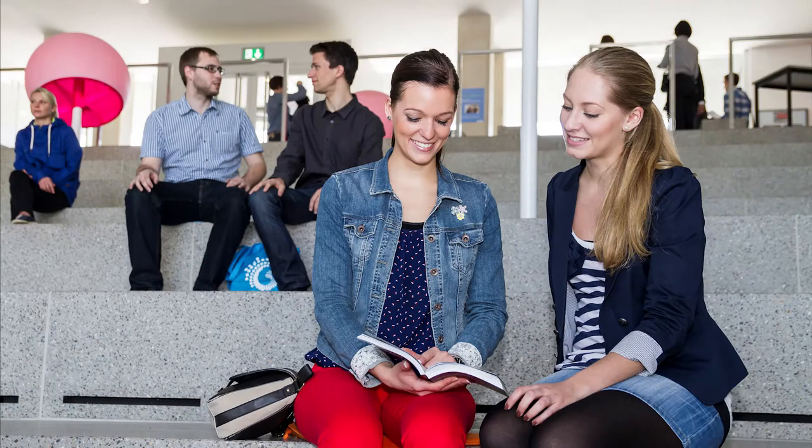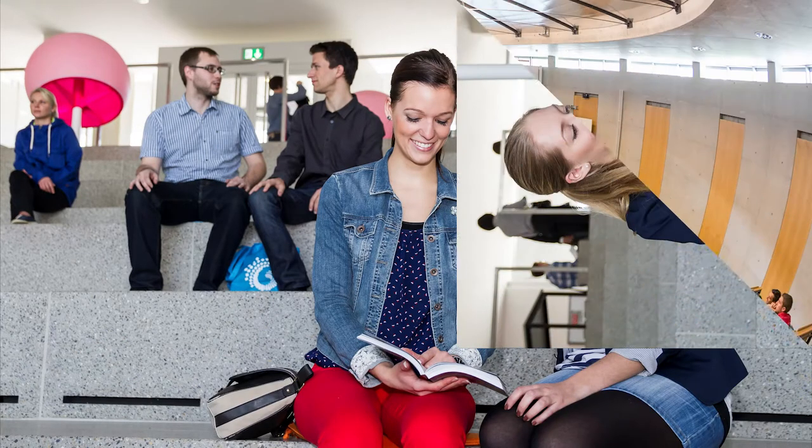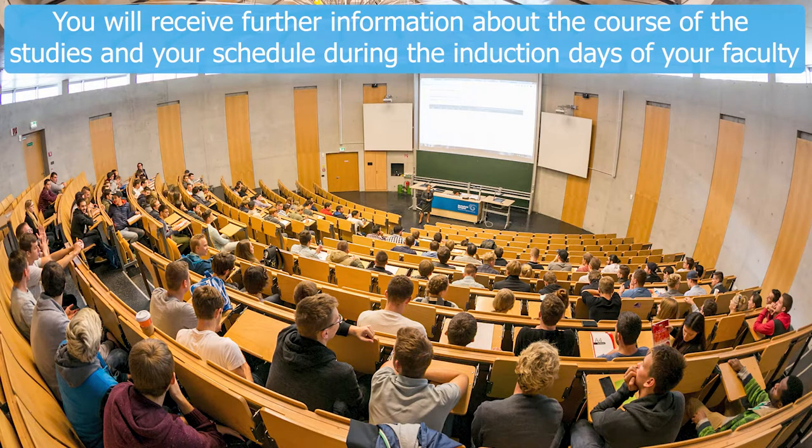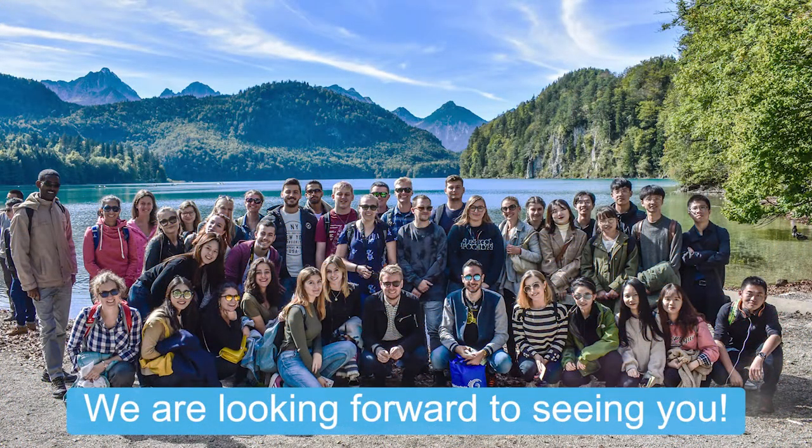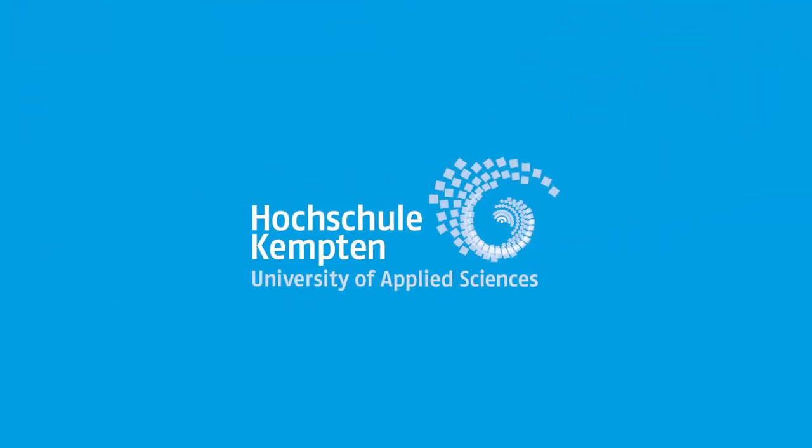Your studies at Canton University will start with the induction days of your faculty. There you will receive all important information about the course of your studies and your schedule.